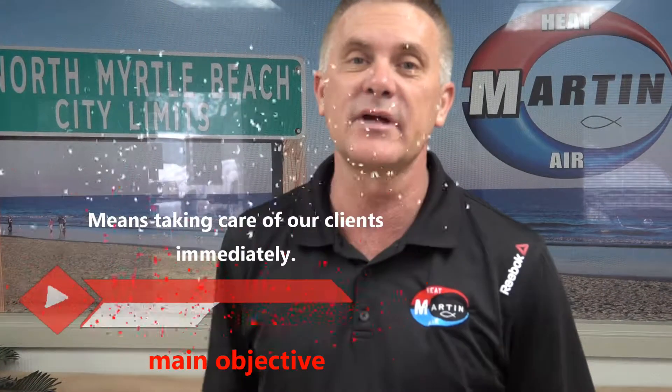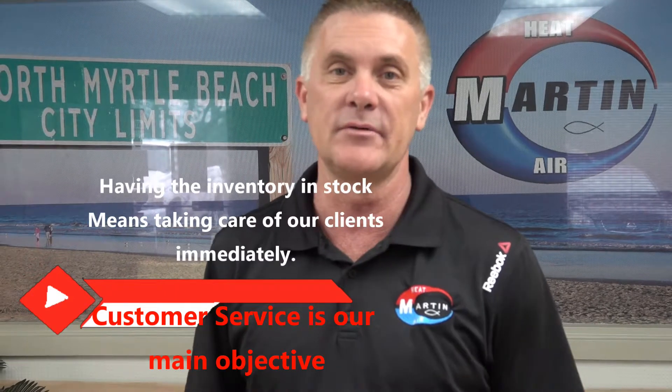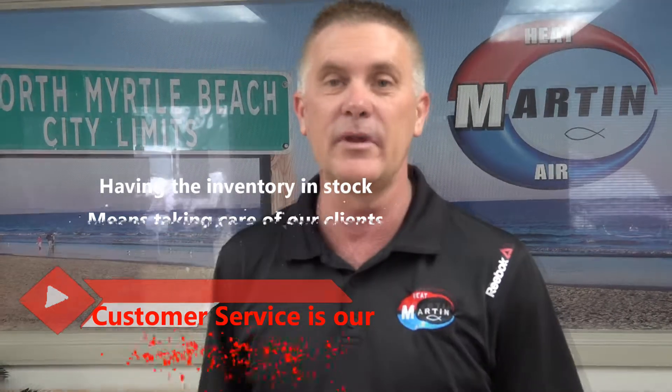It's another busy day here at Martin Heat and Air. Let's take a look at just the equipment that's coming in for today on this morning's delivery. These guys were here early this morning waiting on a delivery truck, so let's take a look and see what they've got going on today.